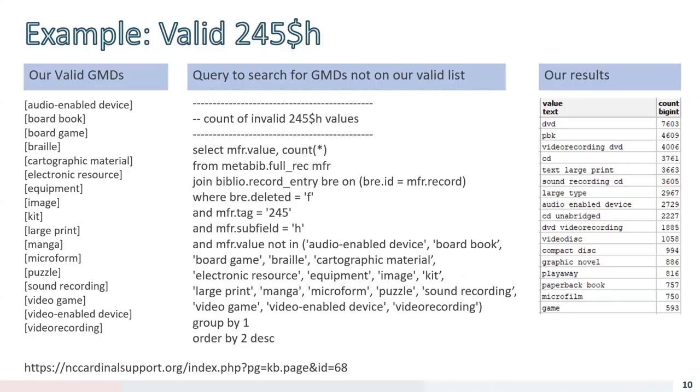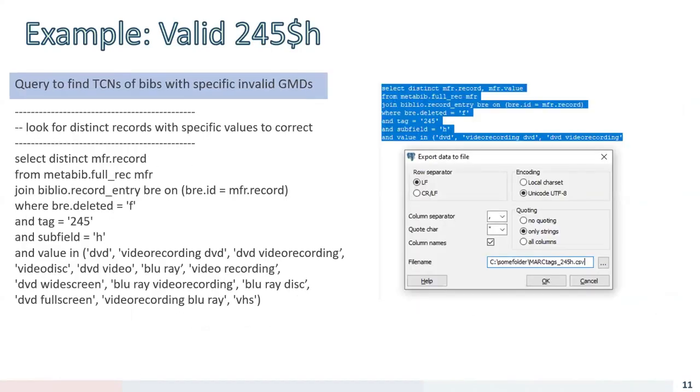For an example case: on the left we have the list of valid GMDs for our 245 subfield h's. The query in the center counts how many instances of 245 subfield h are not in our valid GMDs list. The results show, for instance, 7,600 records with a 245 subfield h of 'dvd' and another 4,000 with 'video recording dvd' — both should be 'video recording'. Once we have a list of incorrect values, we use that query to find specific bib records to update, and the output is a list of TCNs.